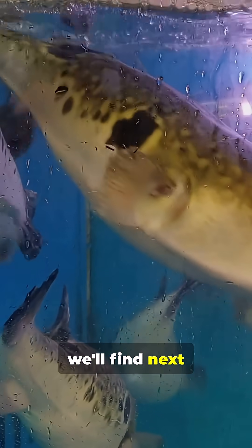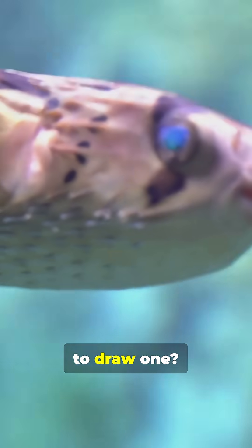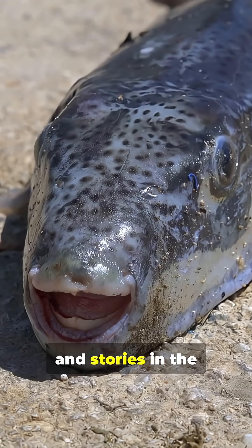What do you think we'll find next inside this pufferfish? Have you ever seen a pufferfish up close, or maybe even tried to draw one? Share your thoughts and stories in the comments below.